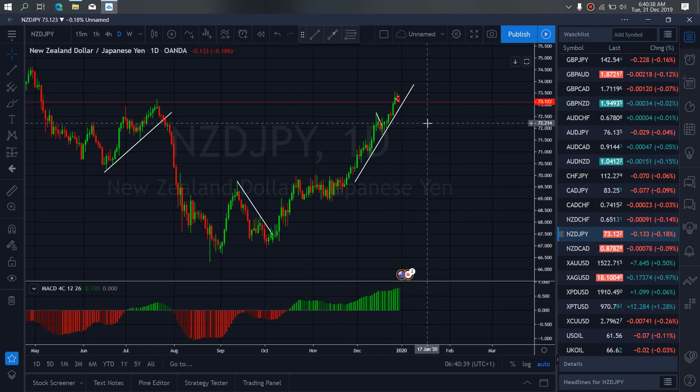On New Zealand Yen for today — New Zealand Yen is presently correcting down to this trendline. I want to see if it's attempting to make a running flat here to resume this bear momentum before it will then correct for us, or if this is the start of that sideways correction that will make this running flat before it will resume this bear momentum.